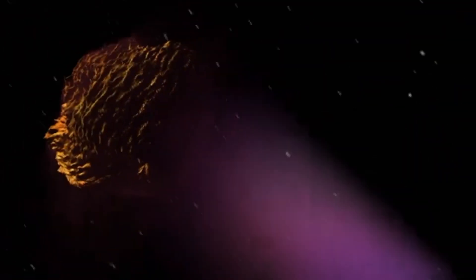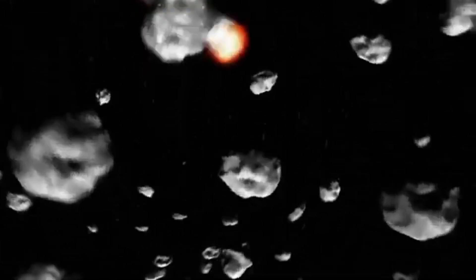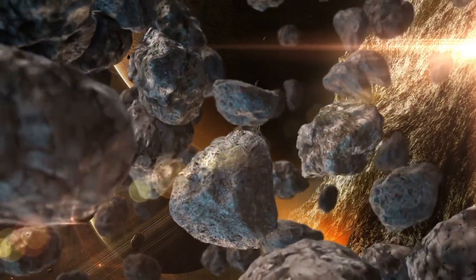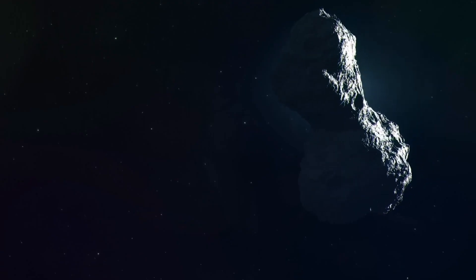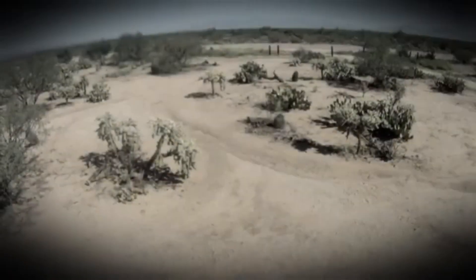Today we unravel the secret world of meteorite stones — how to spot them, why they matter, how they're valued, and why you should never ignore the ugliest rock in the room. Meteorites are fragments of asteroids, comets, or planetary bodies — sometimes even pieces of Mars or the moon — that survive their fiery plunge through Earth's atmosphere and crash land on our surface. Some are older than Earth itself.